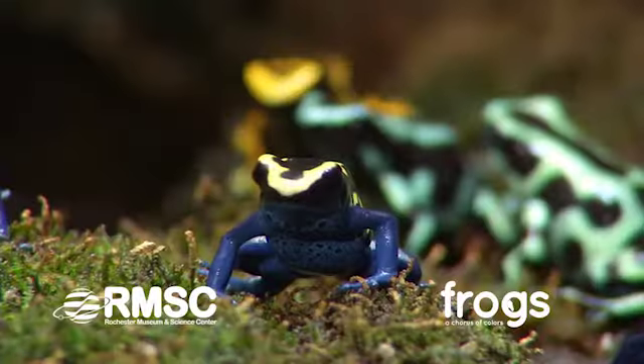Frogs are way cool. They're all so different. They hop all over. Discover what they eat and where they live. Ribbit, ribbit!